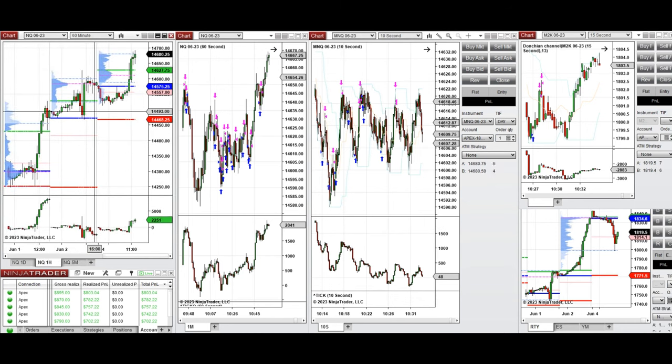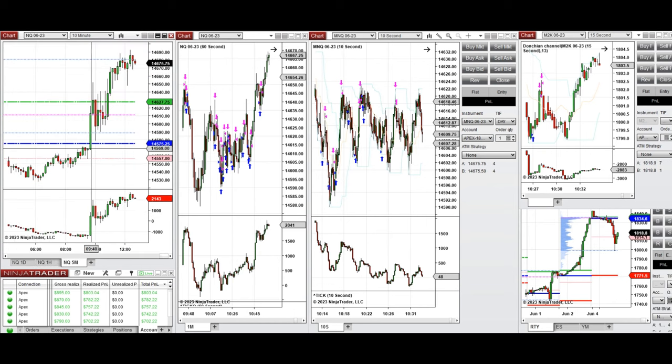The price got rejected, and during the London session it started to go up. When the New York market session opened, the price moved up immediately and then got rejected again, retesting the previous day's close, where buyers came back. There was an area of sideways consolidation at this level.